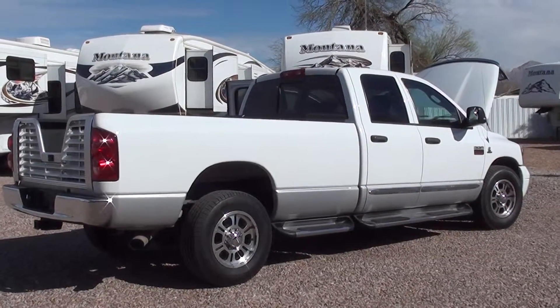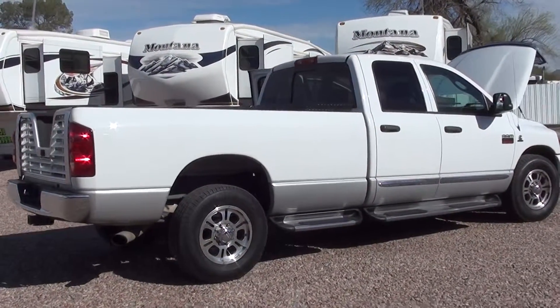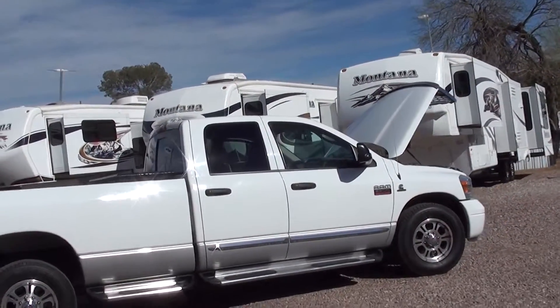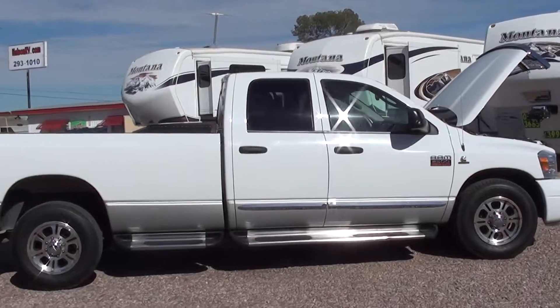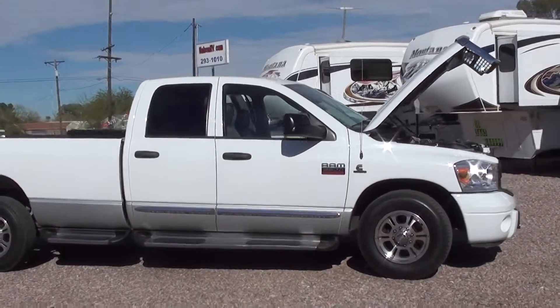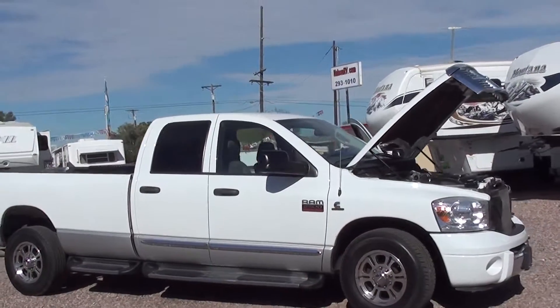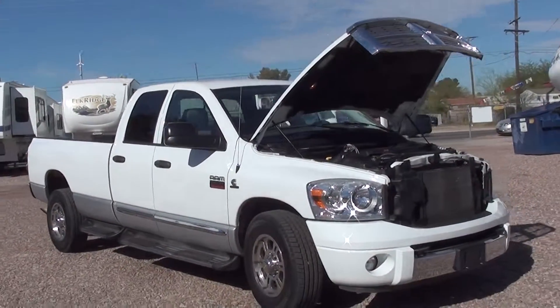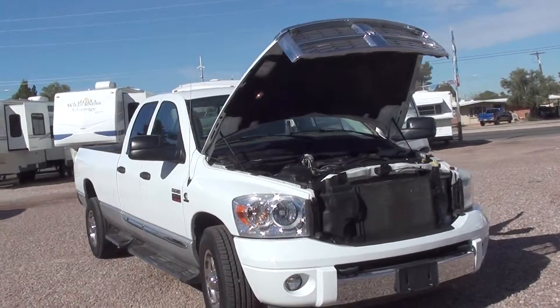This is a 2007 Dodge Quad Cab Ram 2500 Laramie. It features the 6.7 liter Cummins turbo diesel, 31,000 actual miles, Carfax one owner with service records. This is a very, very clean pickup truck — newer Michelins, running boards, alloy wheels.